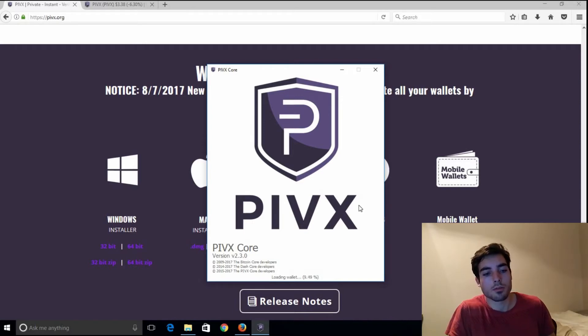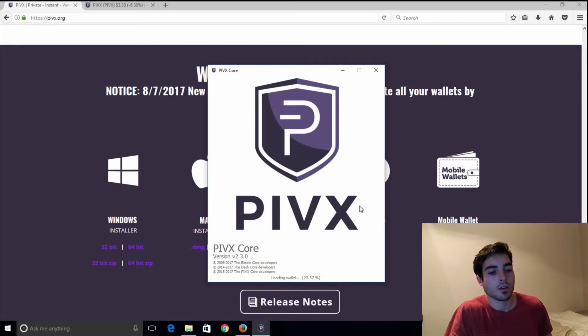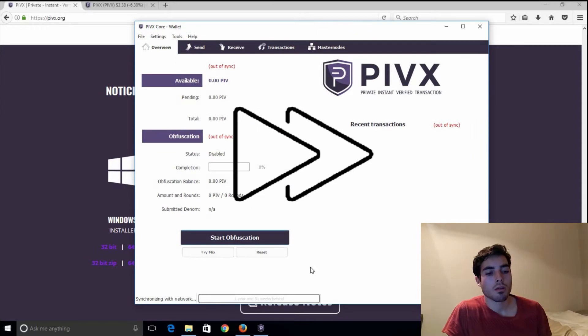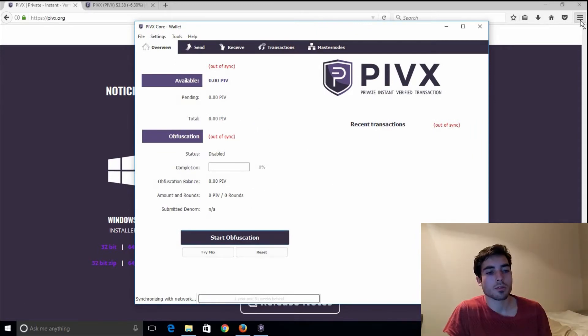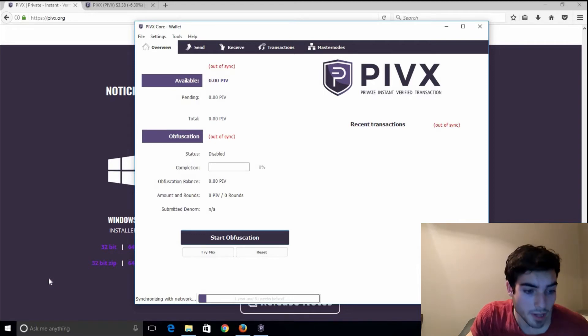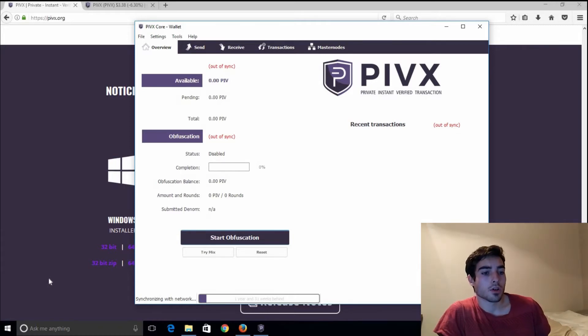If you are planning on doing this quickly — the blockchain will take a few hours to download, so you can go ahead and watch some TV or whatever you want to do. Once the wallet comes up, it's going to start out of sync — that's the first thing you're going to see. Down here at the bottom you're going to see it's synchronizing with the network. It's going to be one year and 31 weeks behind, so you can imagine that's going to take some time.